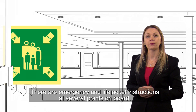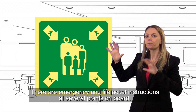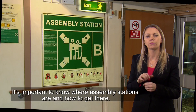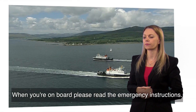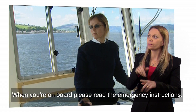You can find emergency and life jacket instructions at several points on board. A green and white sign with arrows pointing inwards shows you're at an assembly station. It's important to know where assembly stations are and how to get there. When you're on board, please do take time to read the emergency instructions.